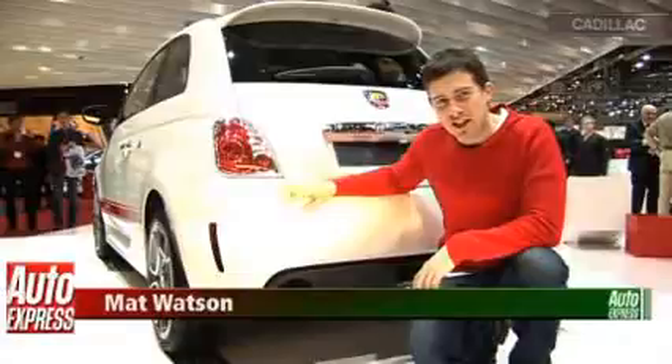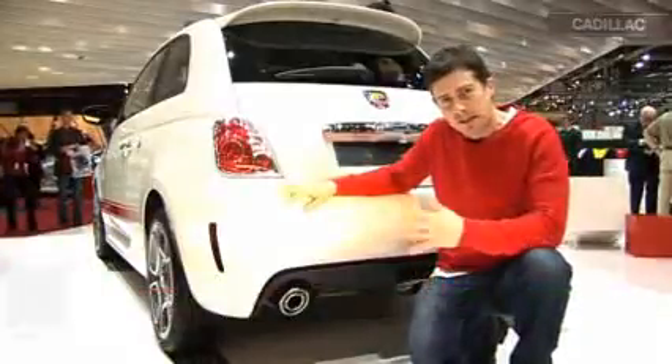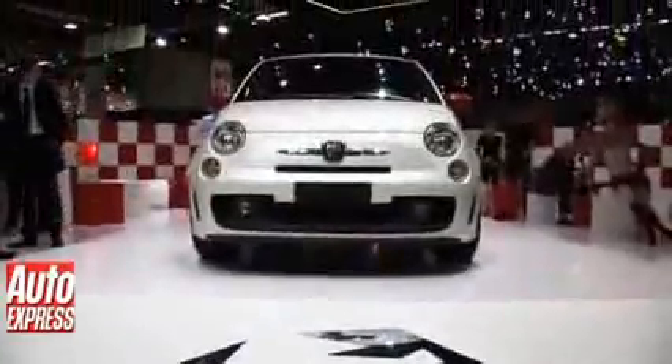I'm here at the Arbar stand in Geneva, and in a tribute to the film I thought I'd wear its famous red and white colours. But obviously I'm not here for a fashion parade — I'm here to see a rather important car. It's this, the Arbar 500.